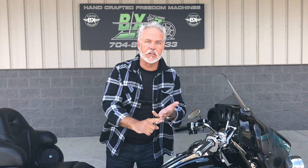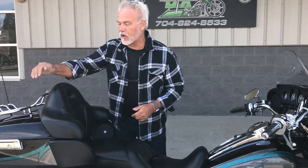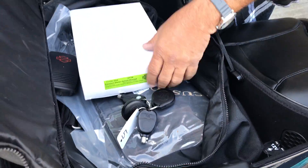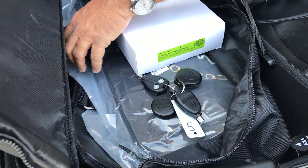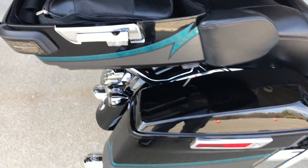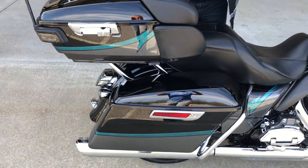We've got one right here, guys. One owner, got all the goodies with it. Everything you can want — your luggage, your headsets, all the keys, garage door opener. It's all here. You want a CVO and want to save 10 grand? This is how you do it right here.